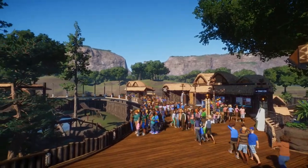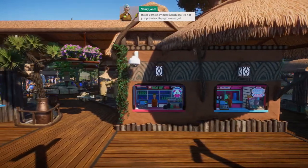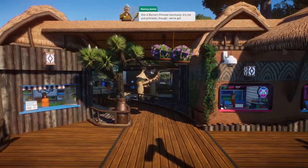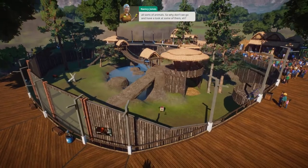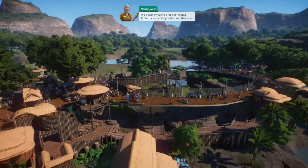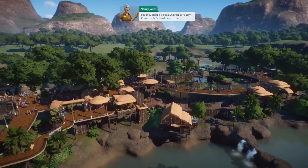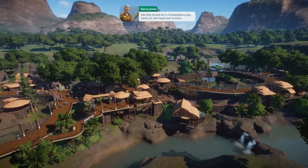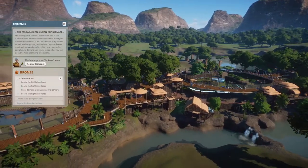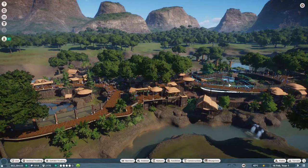This is Bernie's primate sanctuary - it's not just primates though, we've got all sorts of animals. So why don't we go and have a look at some of them? We'll start by taking a look at the red-ruffed lemurs - they're the ones that look like they should be in a Shakespeare play. This is a rainforest zoo with lots of primates, but not just primates. Let's head over and have a look at the red-ruffed lemurs.